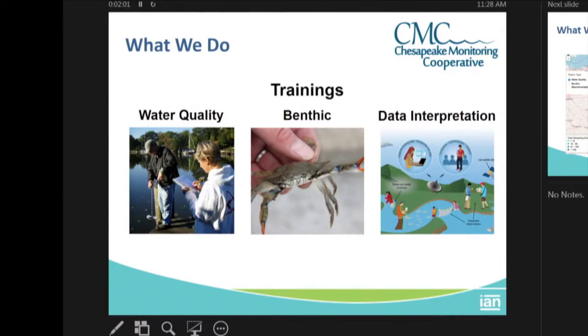For water quality, we have trainings where we talk to individuals and organizations about how to look for and measure water temperature, bacteria concentrations, dissolved oxygen, clarity, salinity, chlorophyll, and acidity, as well as nutrients that are in the water column.